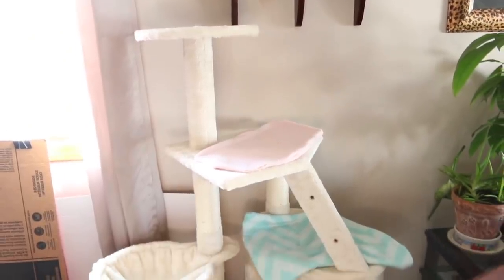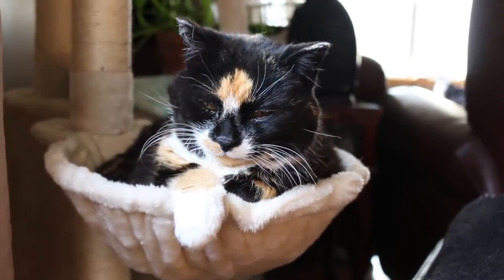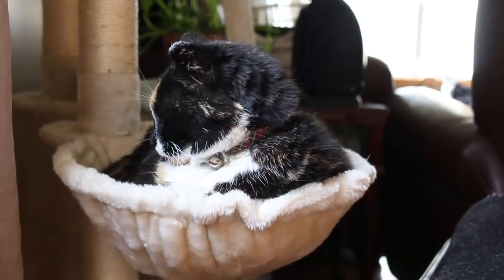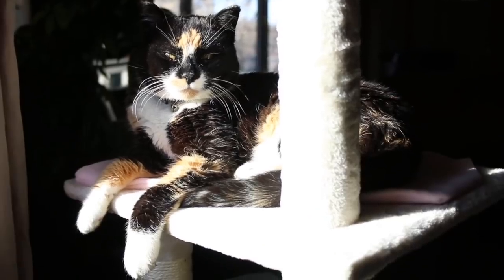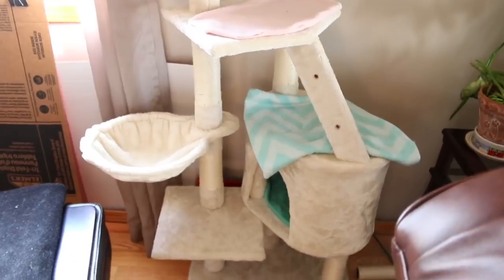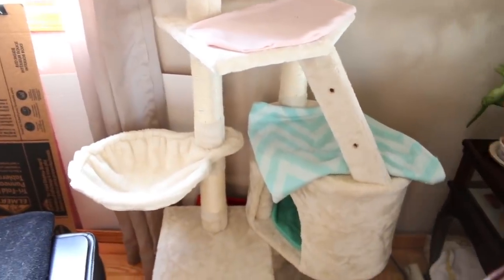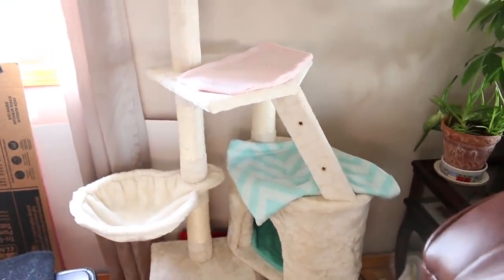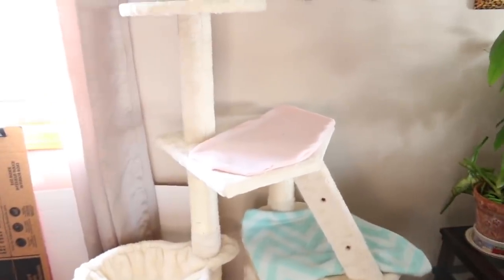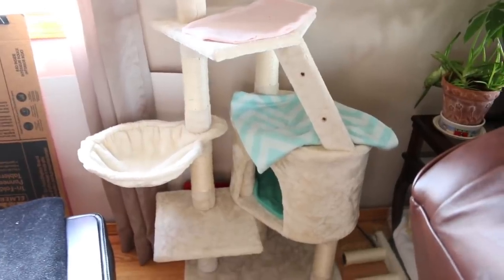A little update I have is that I bought Callie this cat tree off of Wayfair. It was originally like $200 and it was on sale for $80, so I was like why not. She's never really had one of these before so I went ahead and got it. She does enjoy it — she likes to sit in that little basket, or she likes to sit on the top if I move this cat tree into the sun. She absolutely loves it because she will sit in the sun for hours and just bake.